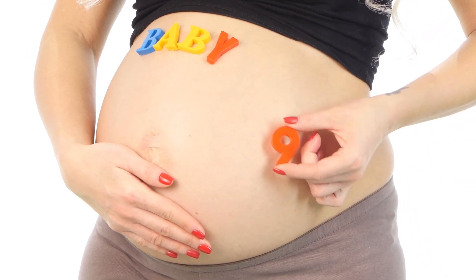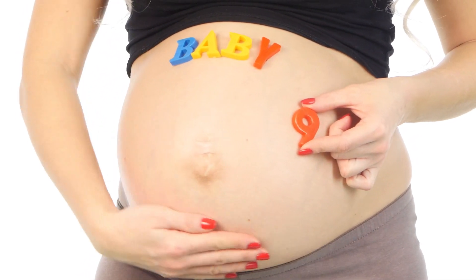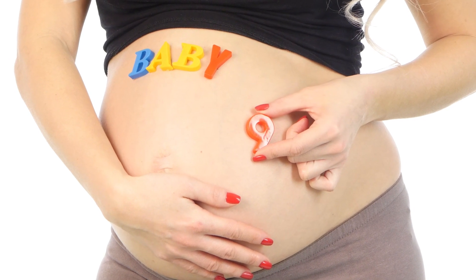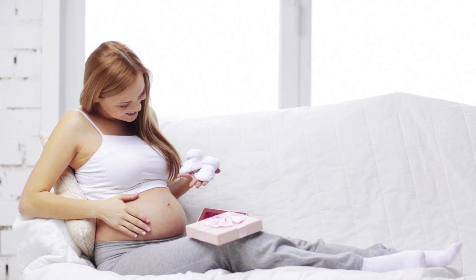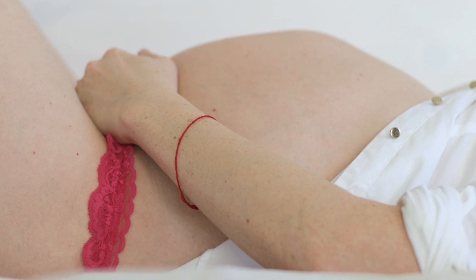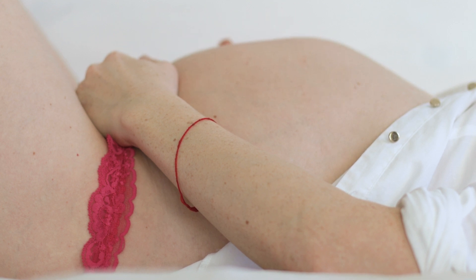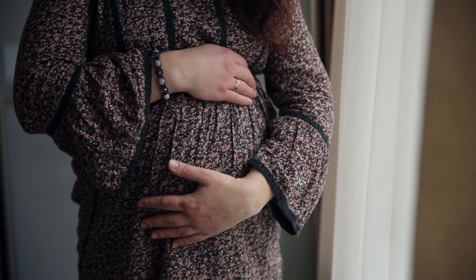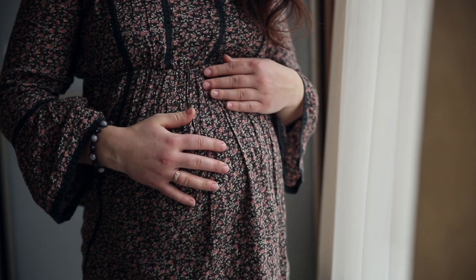At week 21 of pregnancy, the reality sets in that you are actually going to bring a new life into the world. This can usually lead to some bit of anxiety, especially if you are going to be a first-time mother. Close to five months into your pregnancy, you start to notice some things about your body. Your belly is now quite noticeable and you can feel your baby's activity within. There are also a number of other symptoms that let you know you've crossed the halfway point of your pregnancy.